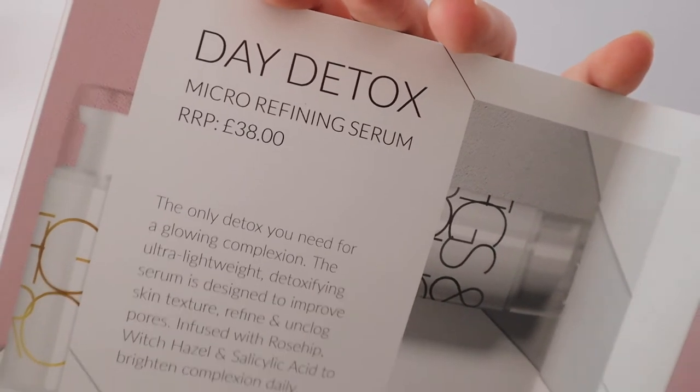This is the Day Detox Micro Refining Serum, only a 30ml bottle, and in the booklet it says it retails for £38, which is quite expensive. It's the only detox you need for a glowing complexion — the ultra-lightweight detoxifying serum is designed to improve skin texture, refine and unclog pores, infused with rosehip, witch hazel and salicylic acid to brighten the complexion daily. The rose water smell isn't too in-your-face, it's nice and mellow.